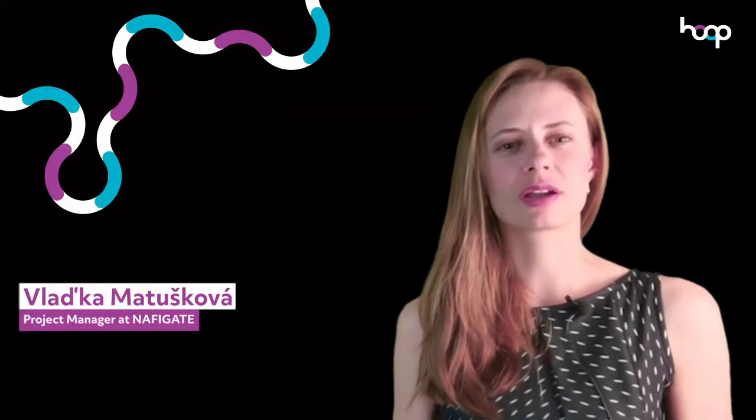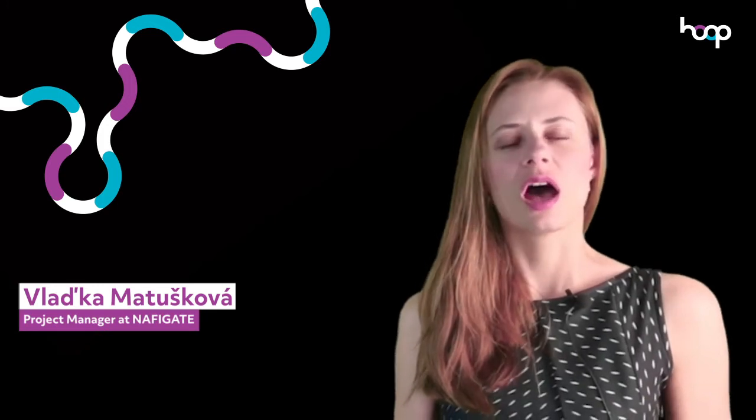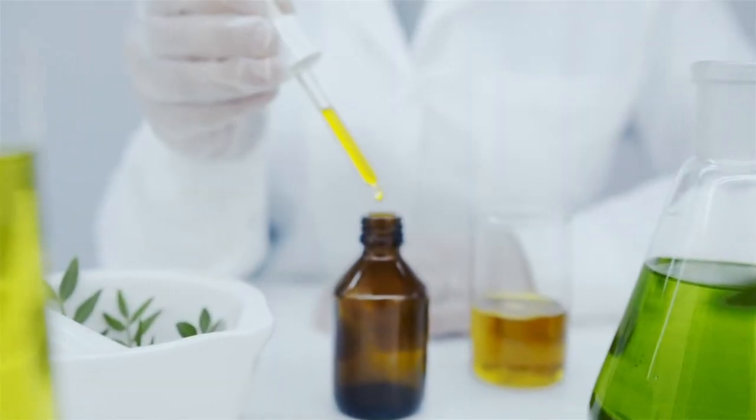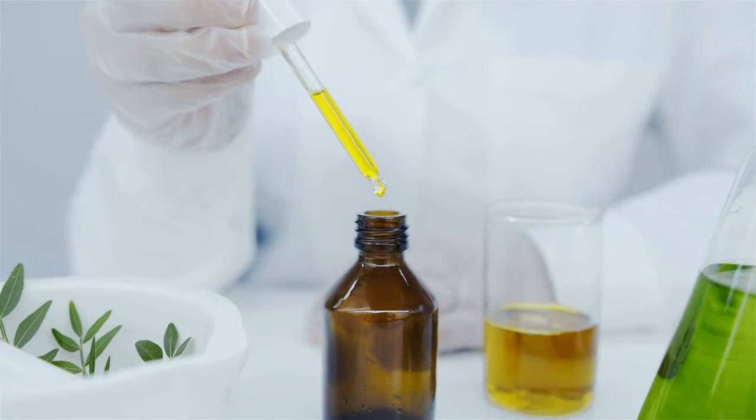We conduct a mapping of their current situation: what are the used cooking oil resources, how much used cooking oil is produced and how is it collected, what is the used cooking oil treatment, and what kind of high-value products do they wish to focus on?